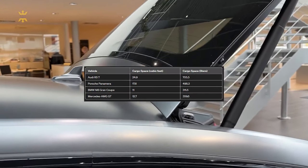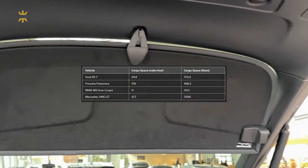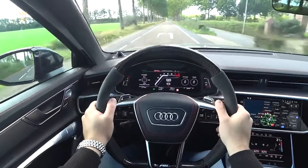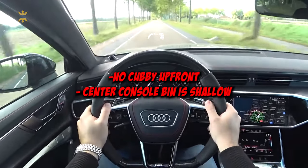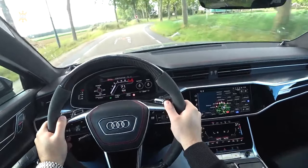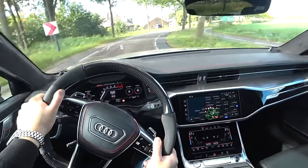Sedan competitors like the M8 Grand Coupe and the Mercedes-AMG GT fall short in cargo space as well. On the flip side, interior storage leaves something to be desired — there's no cubby up front, and the center console bin is shallow, leaving the cup holders to bear the brunt of everyday items. However, for those with children, the wide-opening rear doors and ample rear legroom ensure installing child safety seats is a breeze.